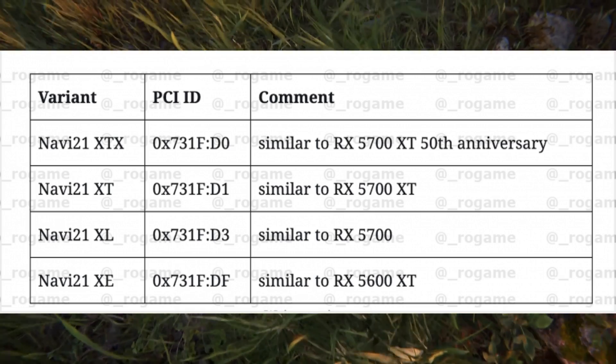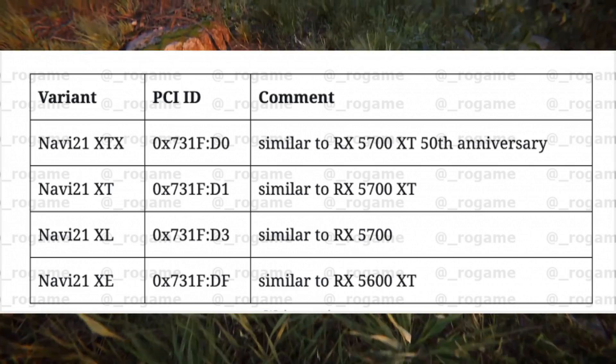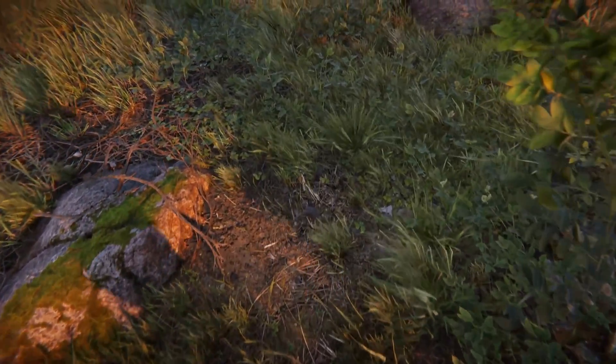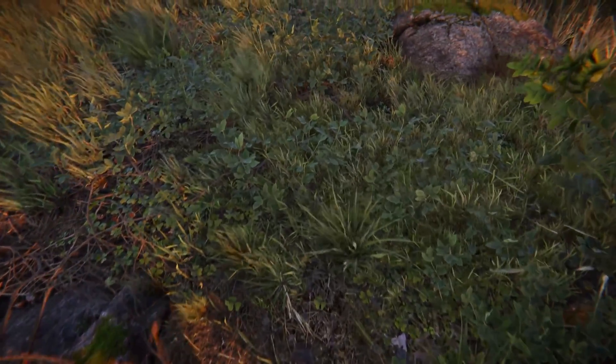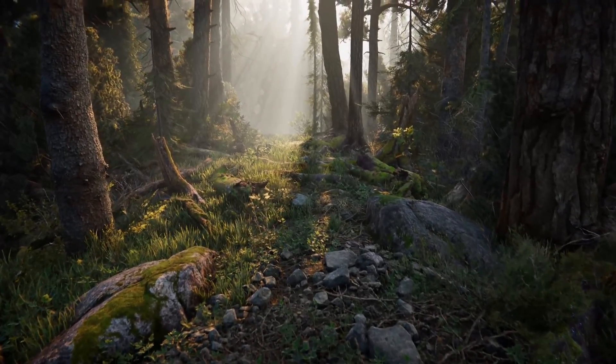There's also a Navi 21 XL which is going to be similar to the 5700, and finally a Navi 21 XE which is similar to the RX 5700 XT. These GPUs are only similar in the way they stack up in the lineup, not by performance — these are going to outperform those GPUs.